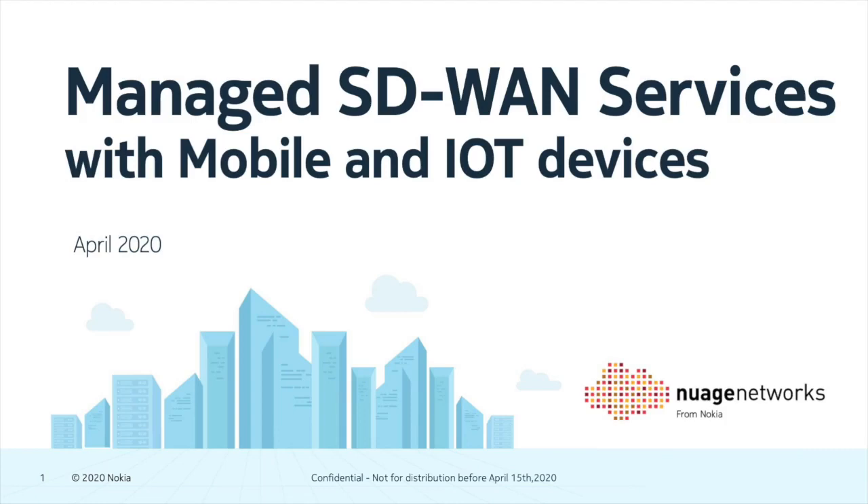Welcome to this short introduction to the recently announced enhancements to the Nuage Networks from Nokia SD-WAN solution. I'm James McEnroe, Marketing Director at Nokia for the Nuage Networks product. Over the next few minutes, I'll explain the new functionality we have announced and how it will enhance your core SD-WAN platform so you can address a wider set of enterprise customer needs.